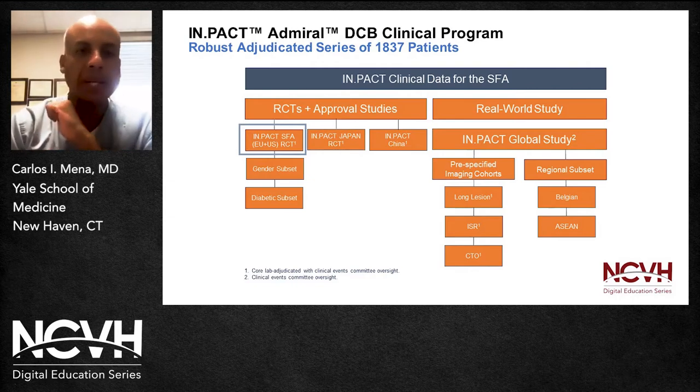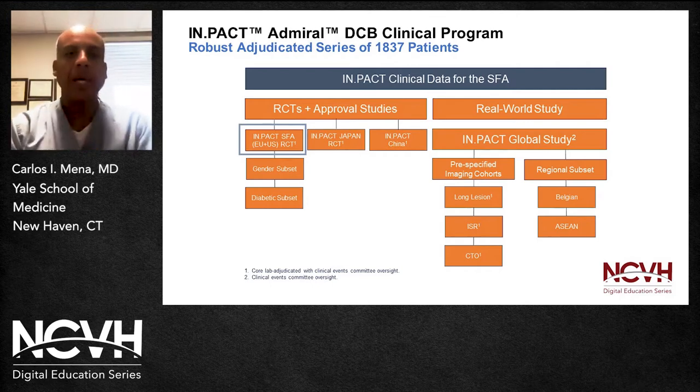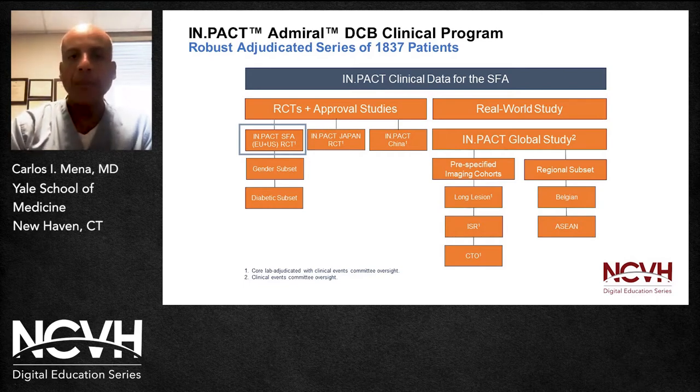The randomized clinical trials, as well as the approval studies that led to the approval of these devices in each geography, are listed here. We have the Impact SFA, which was a randomized controlled clinical trial done both in Europe and the United States, with two subsets: a gender subset and a diabetic subset. There is an Impact series done in Japan, also a randomized controlled clinical trial, and we recently heard of the completion of a similar series in China. There are also real-world studies known as the Impact Global Study, with pre-specified image cohorts including the long lesion, ISR, and CTO, along with regional subsets including a Belgian and an Asian one.